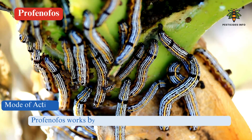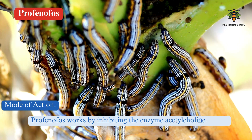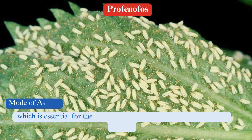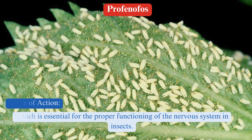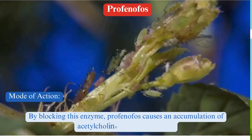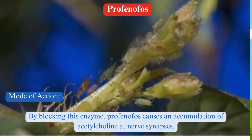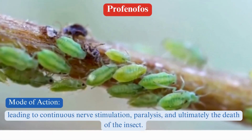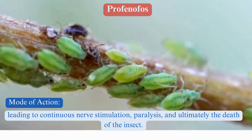Mode of action: Profenophos works by inhibiting the enzyme acetylcholinesterase, which is essential for the proper functioning of the nervous system in insects. By blocking this enzyme, Profenophos causes an accumulation of acetylcholine at nerve synapses, leading to continuous nerve stimulation, paralysis, and ultimately the death of the insect.